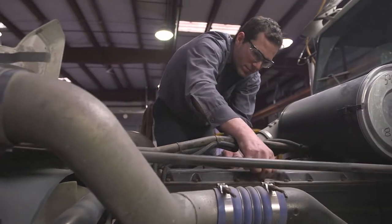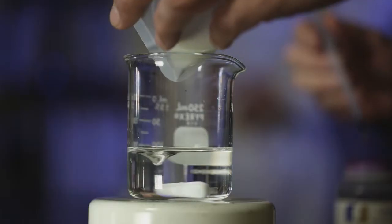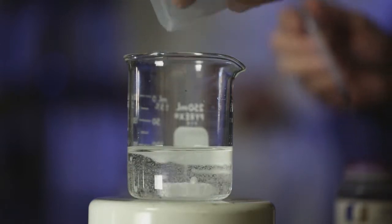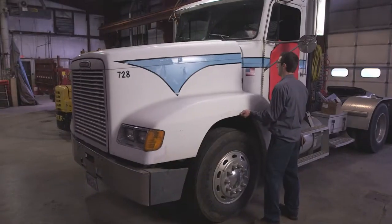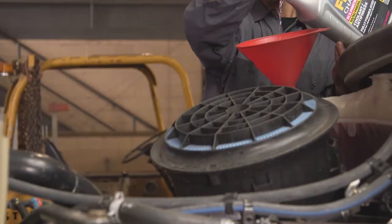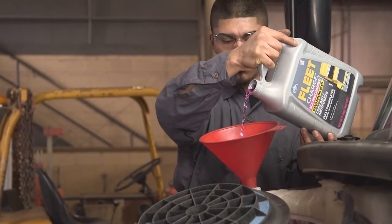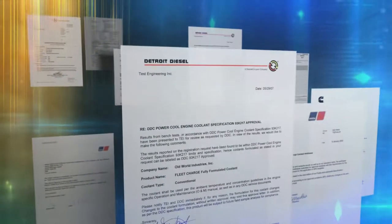An alternative to the addition of SCAs is to use a fully formulated antifreeze like Fleet Charge. Fleet Charge stands out from the competition because of its unique blend and quality of corrosion inhibitors, which contain the SCA, or nitrite, at the proper level. Fleet Charge technology reduces maintenance and improves the operational lifespan of diesel engine components. It's easy to maintain, since using it and topping off with it maintains the proper balance of all inhibitors and SCAs. Fleet Charge is the trusted choice for OEMs.